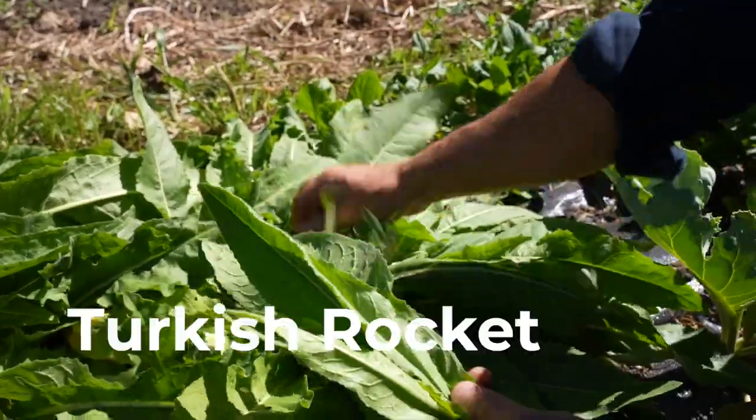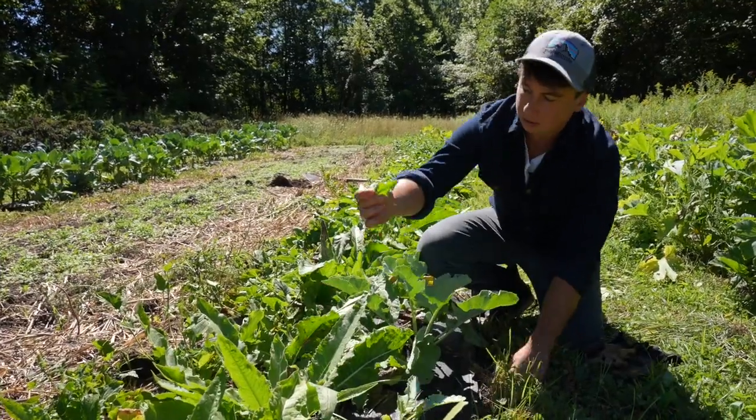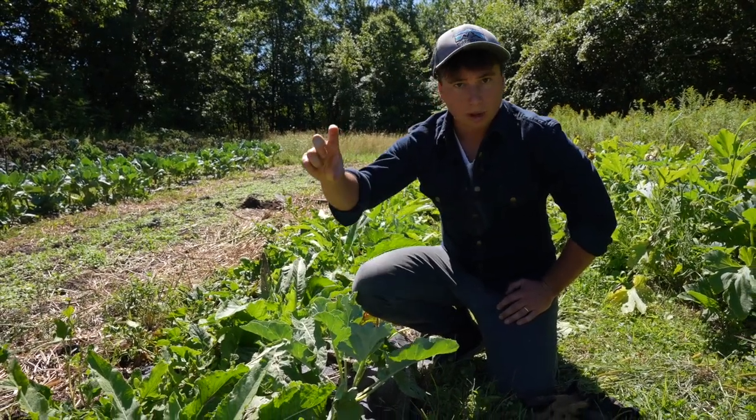The next perennial vegetable we have in this row is Turkish rocket. The leaves are very peppery, very spicy, and this will also put out a little shoot that looks exactly like a little broccoli shoot.